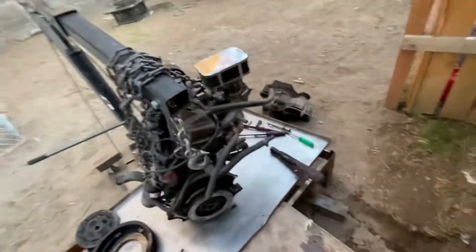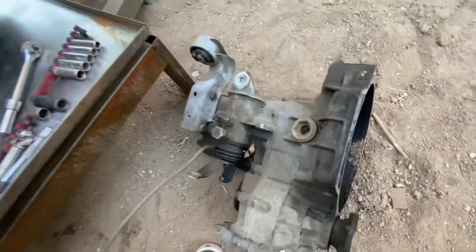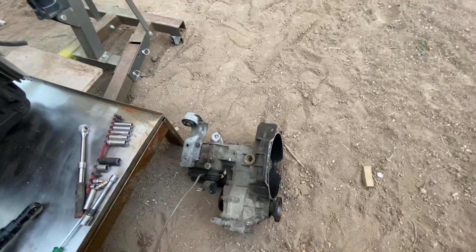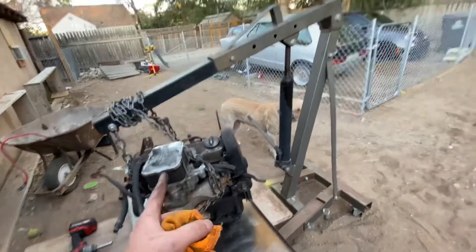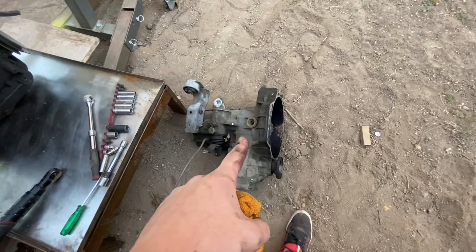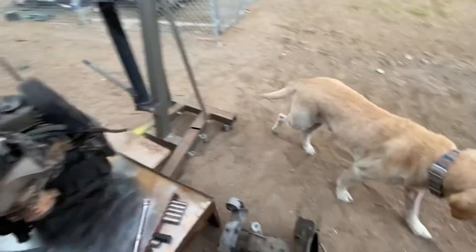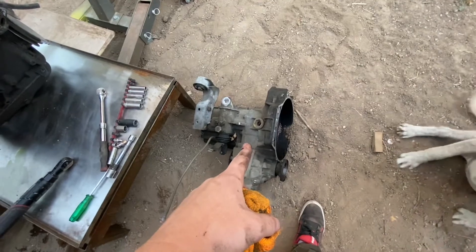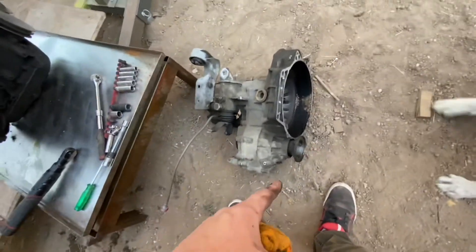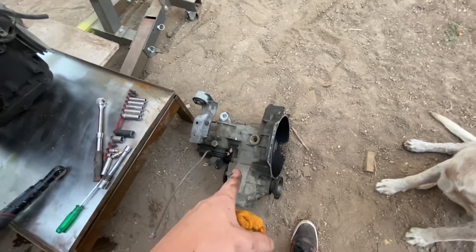Just a little update for you guys. This is an O2O transmission — the stock transmission off the original motor that went to the Mark 1 Rabbit. This is basically the same as the O2O on the Mark 3. These are known to have less problems, and it's going to be an easier installation, so we're going to use that one instead.